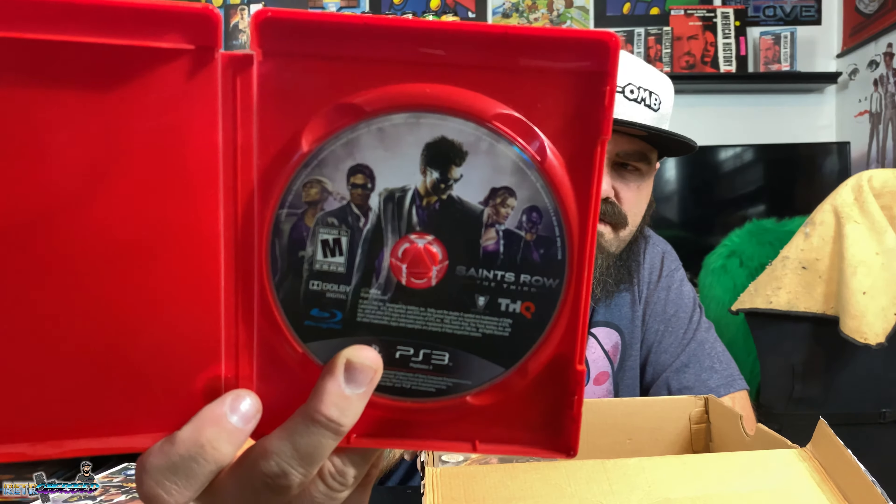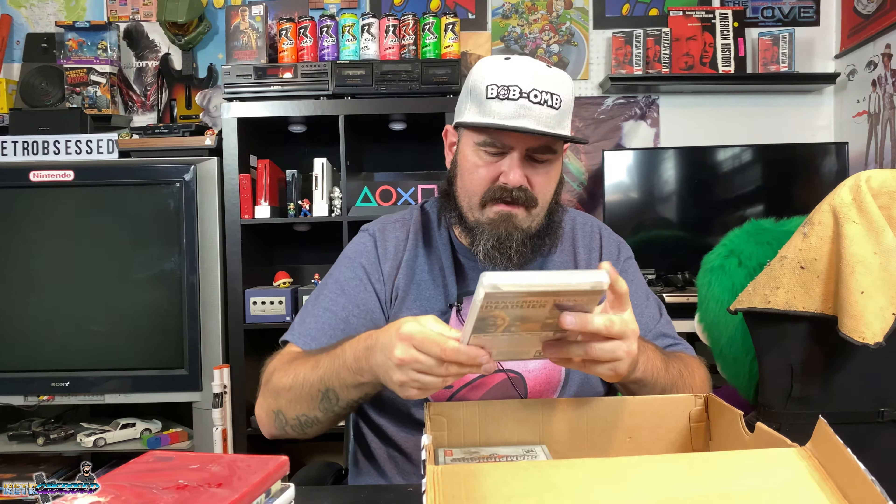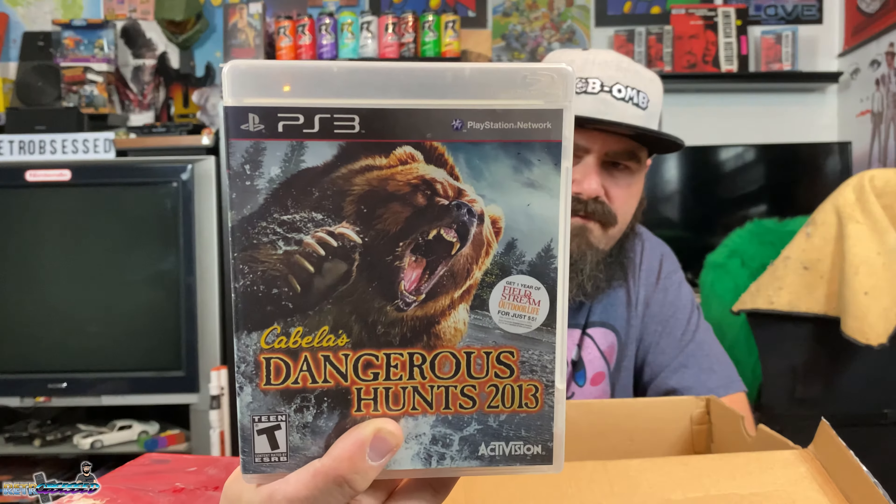I'll be posting a link to both my eBay stores in the description below — one for regular stuff and another one just for media like video games, movies, DVDs, Blu-rays, records, and laserdiscs, called Retro Obsessed. We also got Family Fest Presents Movie Games for the Wii — never seen that one before, pretty cool. Then a PS3 red case with Saints Row the Third — disc is loose but I can print out a cover. And Cabela's Dangerous Hunts 2013 for PS3.